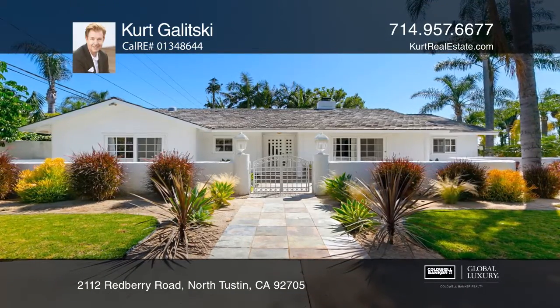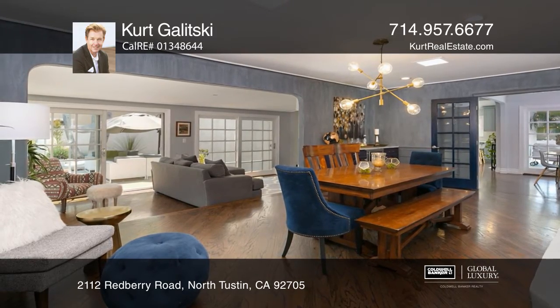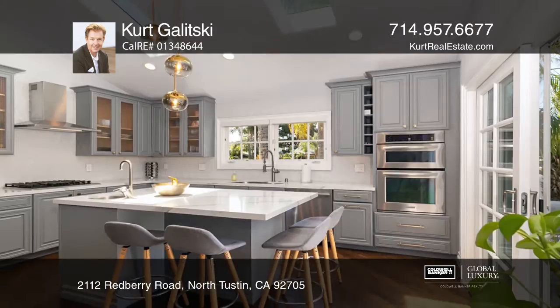This stunning single level ranch style property is an attention grabber. A gated courtyard with drought tolerant landscaping welcomes you in.